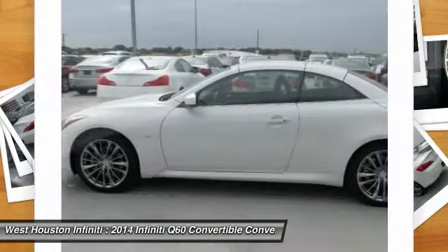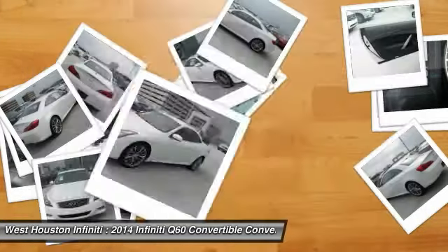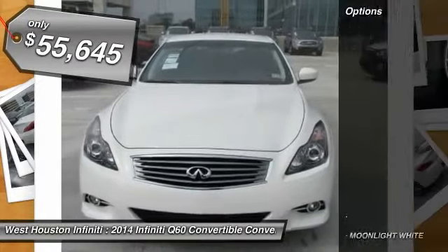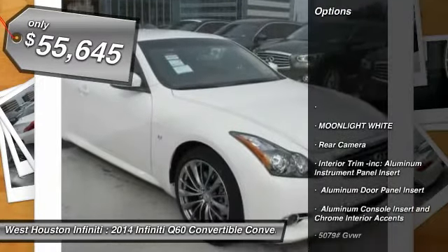So here are some of this vehicle's great options: compass, fog lights, outside temperature gauge, perimeter alarm, body color door handles, engine immobilizer, and low tire pressure warning.